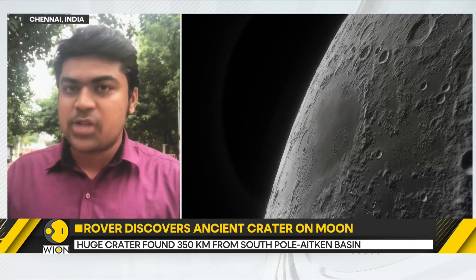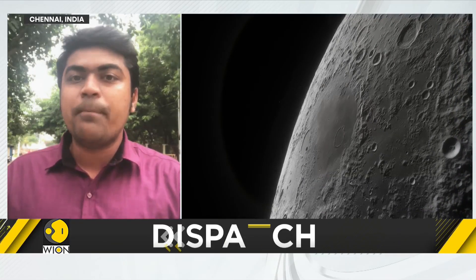Today that place no longer looks like a crater because of natural phenomena that occurred over millions of years. That crater has been covered by tons and tons of deposited material, including lunar rocks, lunar soil, and other matter.